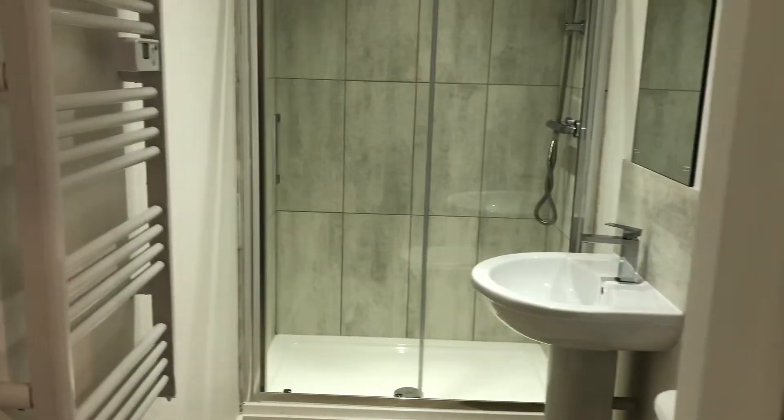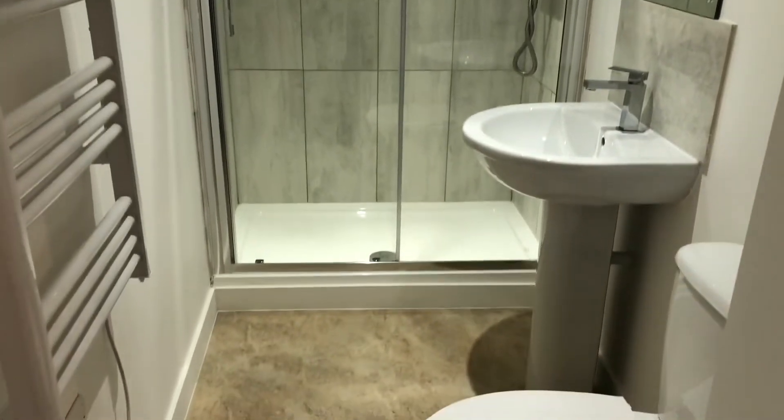Hi there, it's Lucy from Jones Robinson and I'm over at Caversham Square in Newbury. Here we are at Beacon House in Caversham Square — we've got a top floor one bedroom apartment.